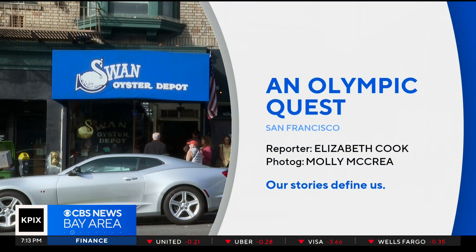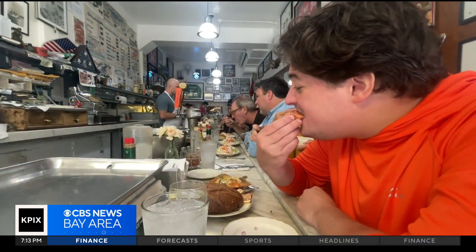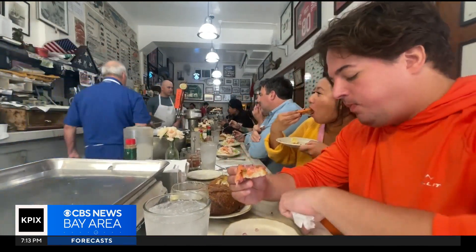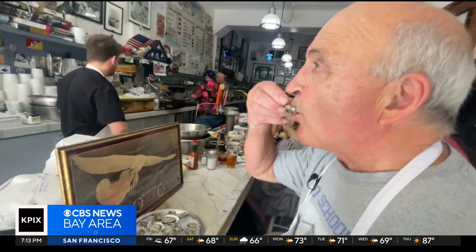At Swan Oyster Depot in San Francisco, the line forms early. If you're lucky to get a seat, you're in for a treat. We just had the Olympia oysters, which were phenomenal. The Olympia oyster, small as a silver dollar, but big in flavor. They're the only oyster native to the West Coast. I grew up eating this oyster, and I think they're just fantastic.